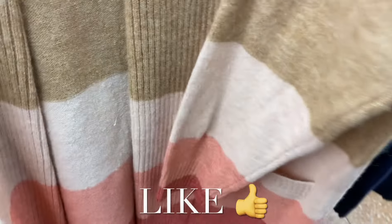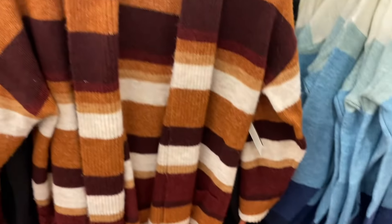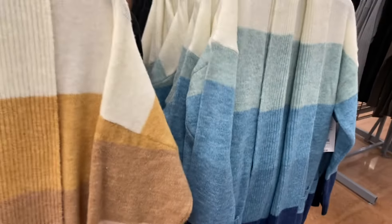They have these really cute cardigans. I showed the one on the left last time — now it comes in blue too. It's $18.98 by Time and True, extra small to 3XL. It's so cute and fuzzy. They also had it in black and white, and I got a gold one, but now you can get this one with different shades of blue on it.